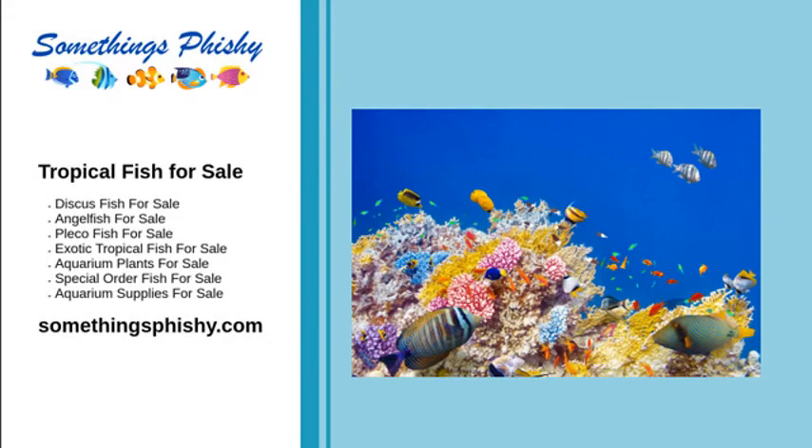Something's Fishy is the best place to go if you're looking for tropical fish for sale. At Something's Fishy, we have a large selection of approximately 100 fish to choose from, including exotic tropical pleco, angelfish, and discus fish.